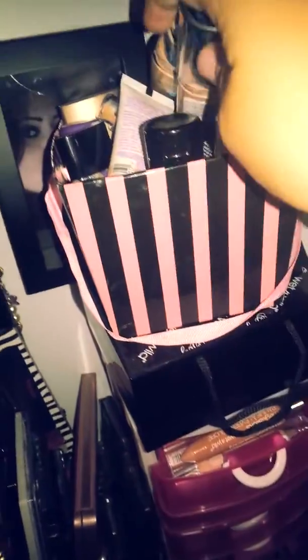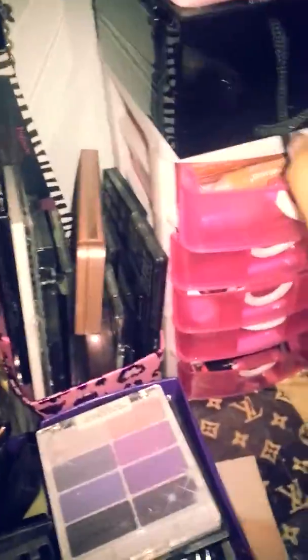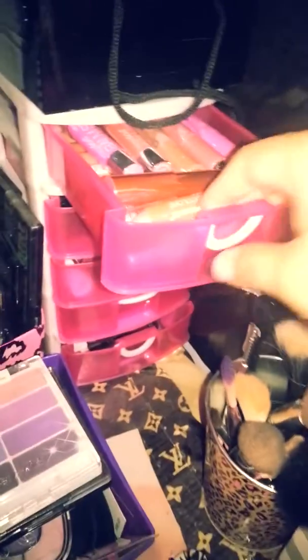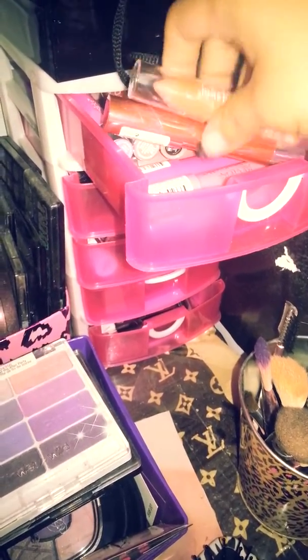Here I have my 8-pan Wet n Wild and the Fergie ones. Up here I have my foundations and face primers. Here I have my Fergie limited edition book that opens up. Here I have all my balm stains and lip stains.